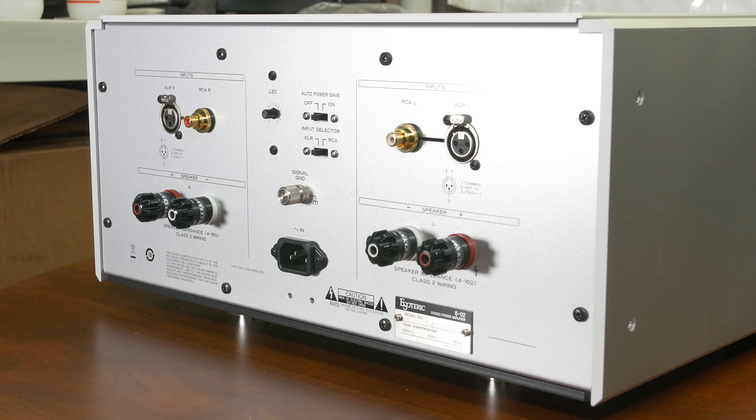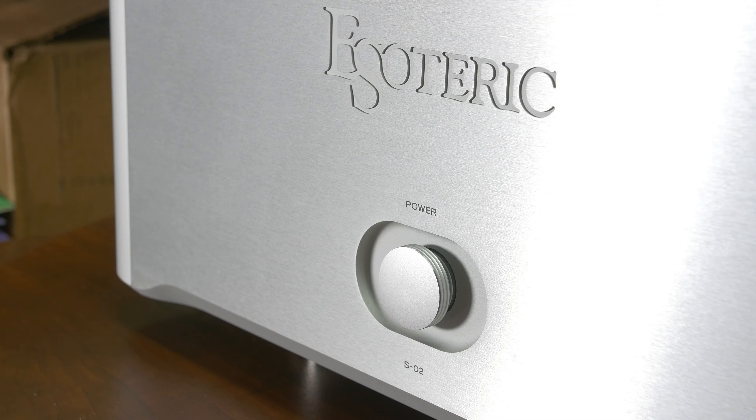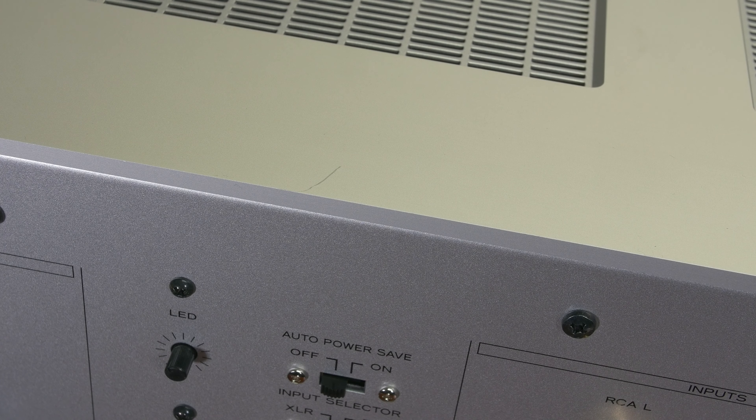List price on this baby is $14,000; our price is $10,000 delivered. I have to say this is one of my favorite amps — I'm going to hate to see it go. The SO2 is in virtually mint condition with the exception of a small scratch on the top, which you will see here in this video.